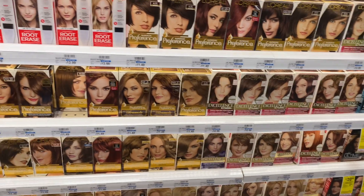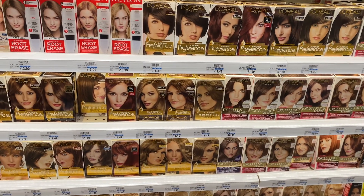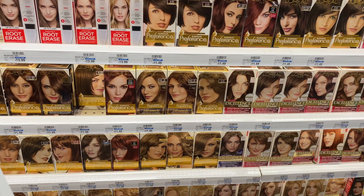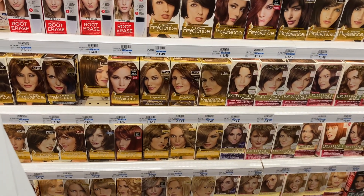The L'Oreal Preference hair color is going to be on sale two for $19. Use one of the $5 off two coupons coming in our Saver from 5-16. Final cost $14 or $7 each.